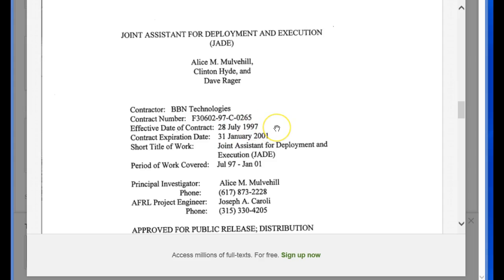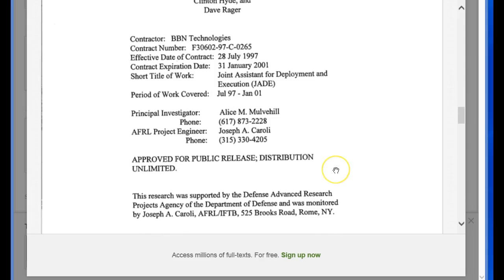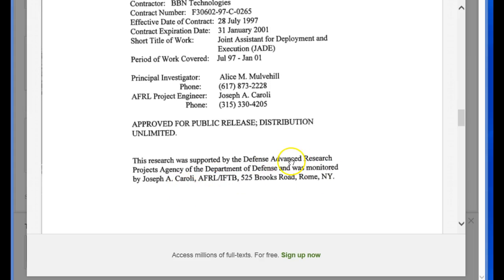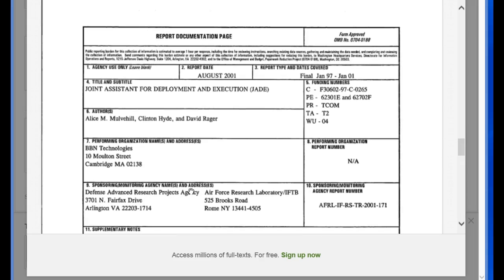This will be 18 years come the 28th of July. The contract expired January 31st, 2001. The short title is JADE. The period of work covered 9701, and research was supported by DARPA. The report date is August 2001, with a final date of January 2001.